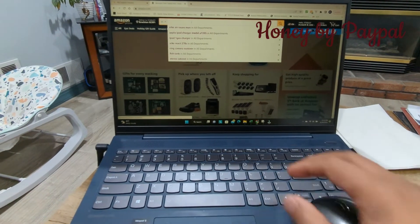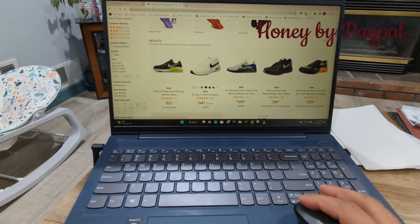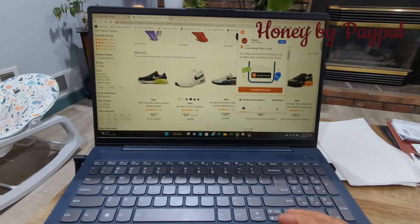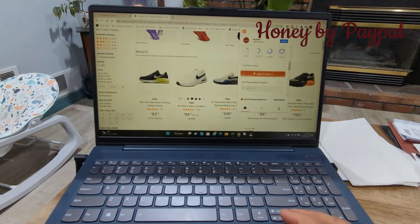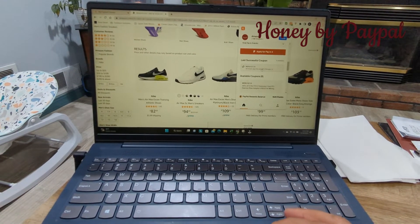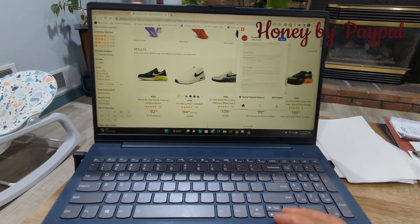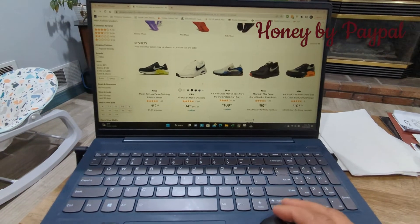If I look for a pair of sneakers on Amazon, for example, you can automatically see right at the top of my browser a notification telling me that Amazon allows payback and rewards. I'll also be able to see the last successful coupon code used if I want to use it myself on the site, which actually helps save money and rewards you based on what you purchase.